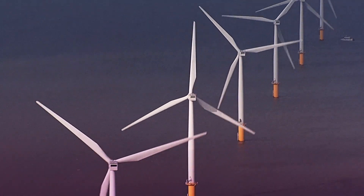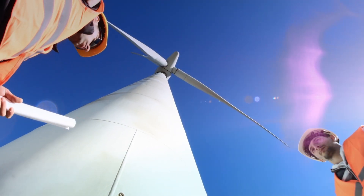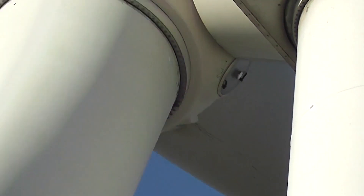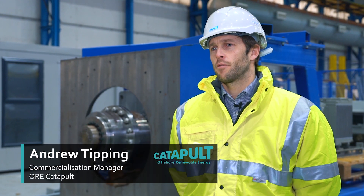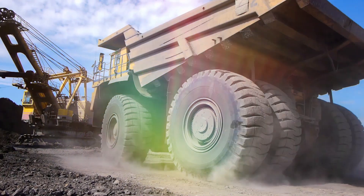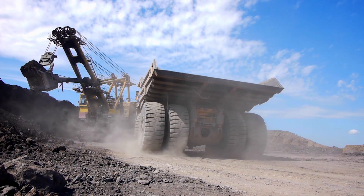Recently, turbine manufacturers have been focusing their attention on direct-drive permanent magnet generators. They eliminate the need for a gearbox, improve efficiency and reduce maintenance costs. However, these generators rely heavily on rare earth magnets to produce their electricity. Rare earths are scarce, expensive and sourced almost exclusively from China.